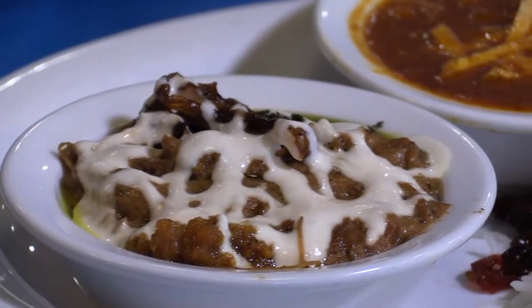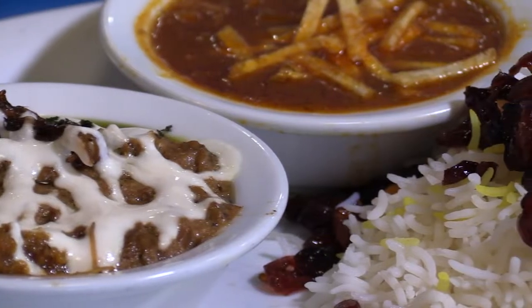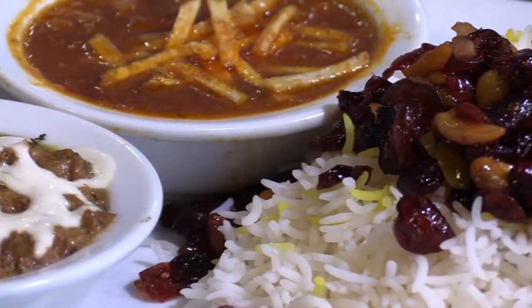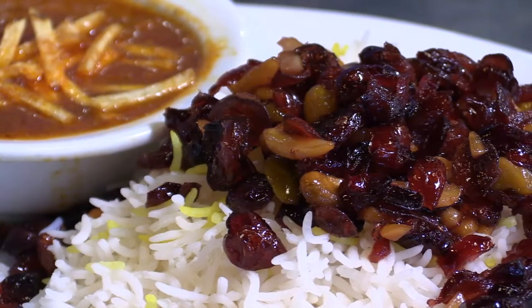Now, if I wanted to go just vegetarian, what would you recommend? I would highly recommend our vegetarian plate. With a vegetarian plate, you simply choose three vegetarian items with the green leaf on the side. For me, I would choose the masquear, our warm eggplant dip, and our seven herb stew, which is called the gourmet saps. That would be my recommendation for vegetarians.